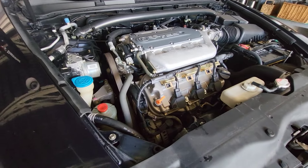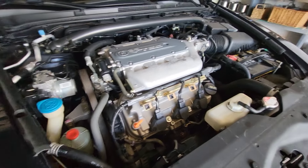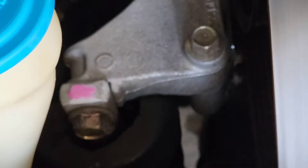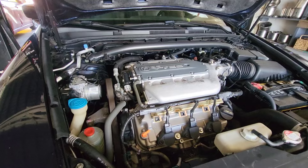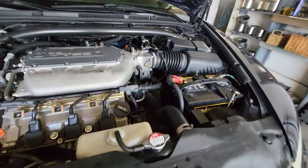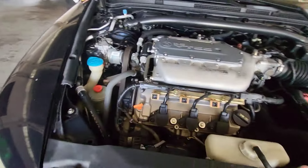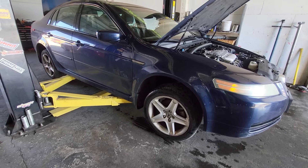I think it might be the tensioner — that's why it's misfiring, because it may have jumped a tooth or two. At idle it doesn't knock; if it were a rod knock it would run smooth and knock really loud. Also, the engine mount is broken so the engine rocks everywhere. Crossing my fingers it's just the tensioner. I'll buy the tensioner, timing belt, and water pump and send it.